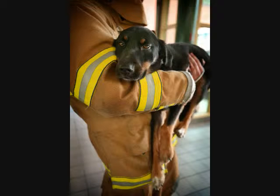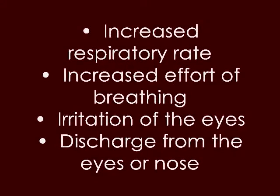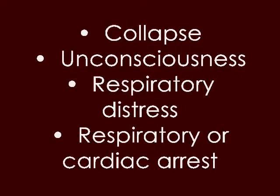Smoke inhalation can also cause the pet to be disoriented and/or confused. It may faint, have seizures, or in the worst case scenarios, enter a comatose state and/or die. Other signs of smoke inhalation in pets include bright red mucous membrane inside the lip — you can just raise the lip and give it a capillary refill test. Anything over two seconds will signify that the pet is having bad blood pressure. Additional signs include dry unproductive cough, hoarse breathing sounds, increased effort of breathing, irritation of the eye, discharge from the eyes or nose, collapse, unconsciousness, respiratory distress, and respiratory or cardiac arrest.